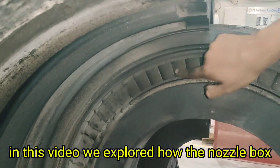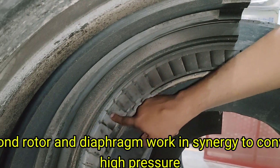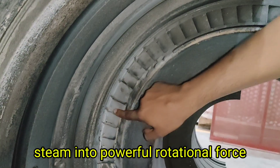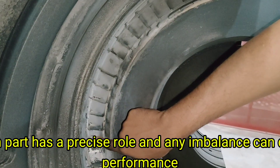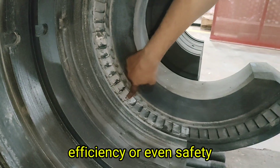In this video, we explored how the nozzle box, second rotor, and diaphragm work in synergy to convert high-pressure steam into powerful rotational force. From steam entry to shaft rotation, each part has a precise role, and any imbalance can cost performance, efficiency, or even safety.